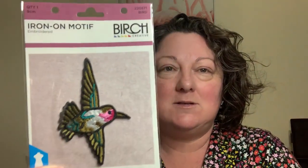Next we have an iron-on motif - oh, that's really nice! It's a little iron-on motif from Birch - like a hummingbird. That's really cute. I like to use those sorts of things on plain fabric items, so I probably need to start making some plain fabric garments.